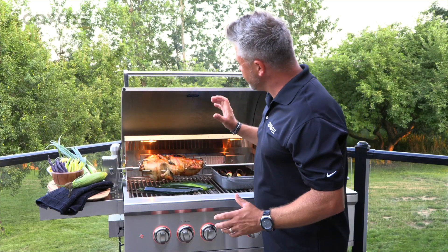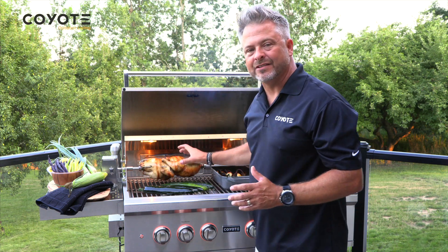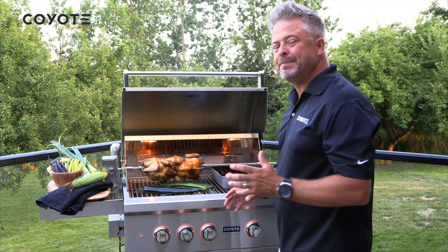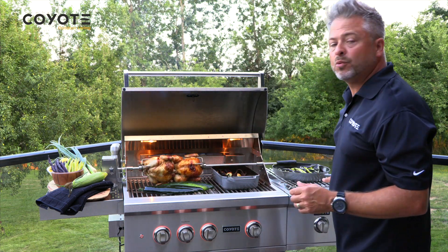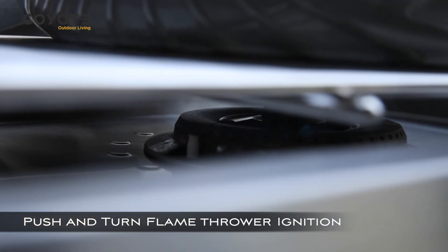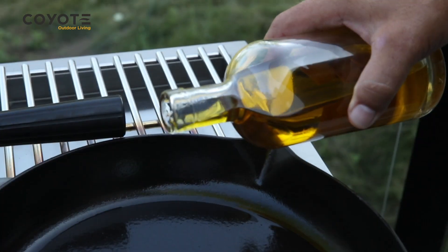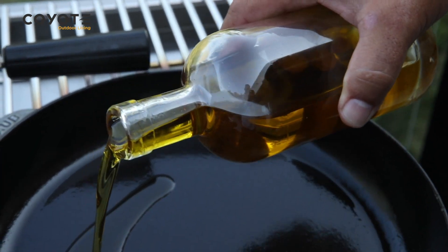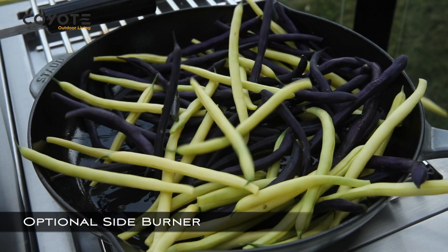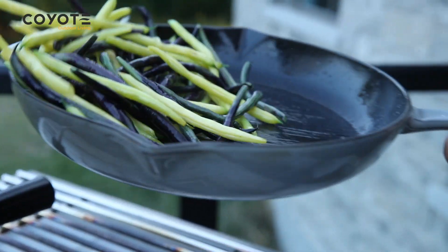You can see I've got a couple of beautiful roast chickens on the rotisserie. I've got zucchini grilling, some beautiful roast beets and onions. And on the side burner, which is an option, I've got some beans. As a professional chef, I have the cooking space and cooking area that I need to cook a complete meal.